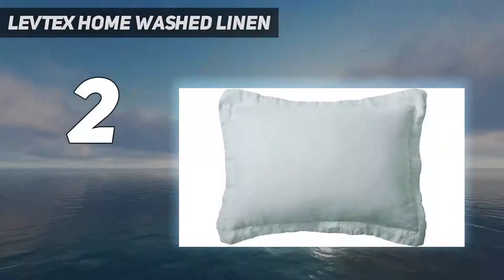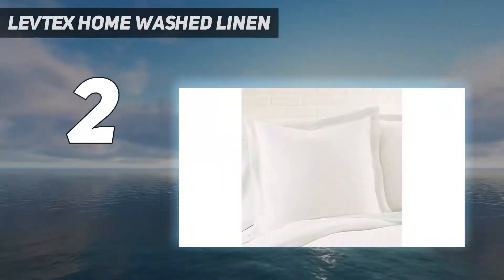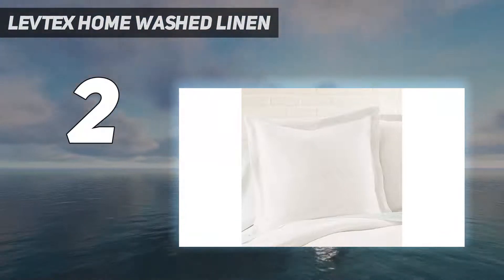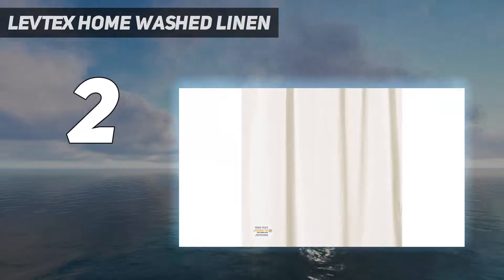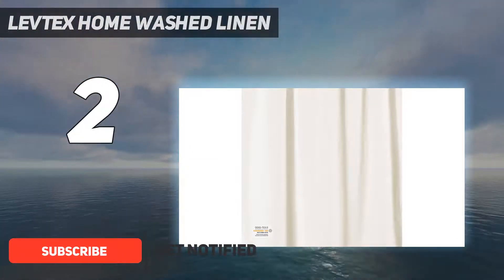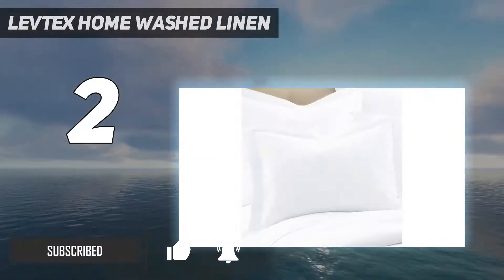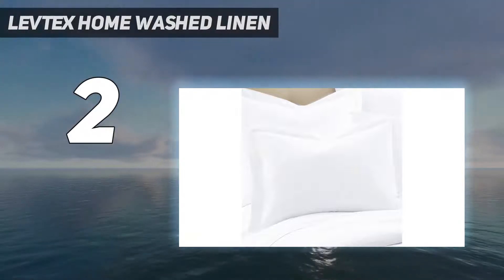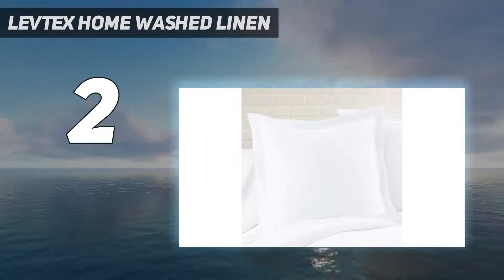Number 2 on my list: the Levtex Home Washed Linen. If you've followed along with linen sheet testing, you know we're big fans of the natural, breathable fabric. Still, as noted, it can get pricey. Emmanuel Bernard, the founder of Hoem, recommends this linen duvet cover as a relatively budget-friendly option.